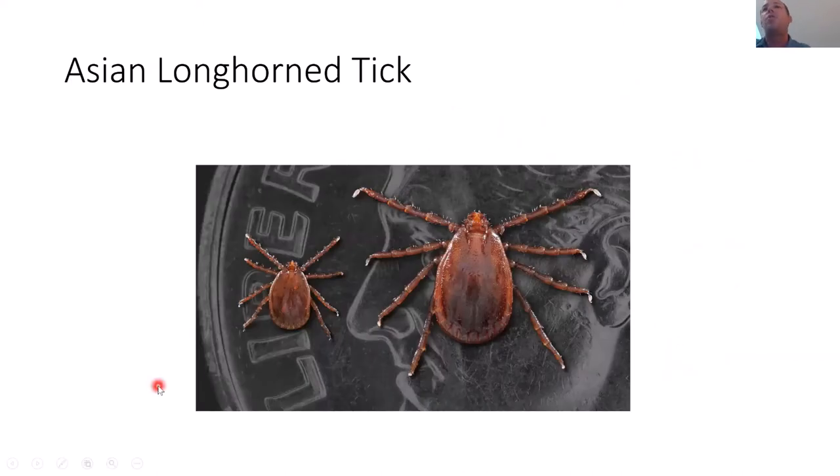I also want to talk about the Asian longhorn tick, which recently invaded the United States. It's been found in 17 or 18 states and counties across the US. We haven't seen it in Syracuse or Onondaga yet, but it has been found in some counties in New York, especially the Hudson Valley. This tick came from Asia, likely on cattle. It doesn't really like to bite humans or mice — it prefers to feed on sheep, goats, and cows.